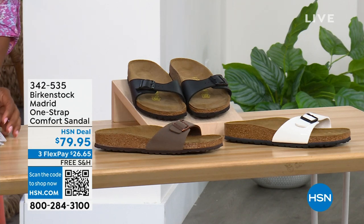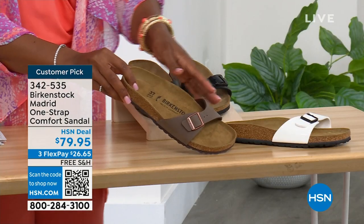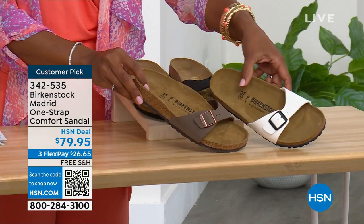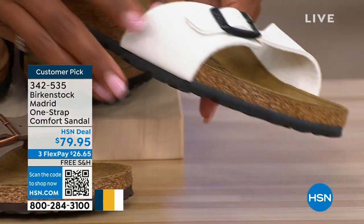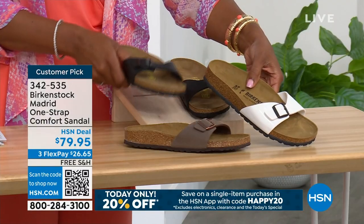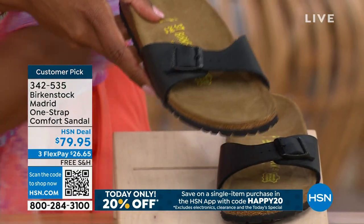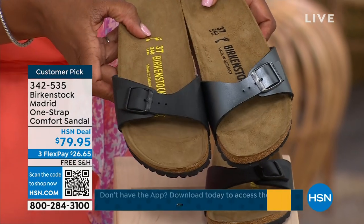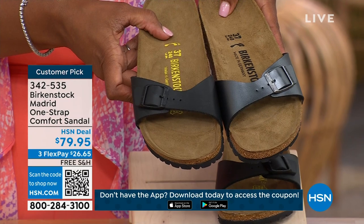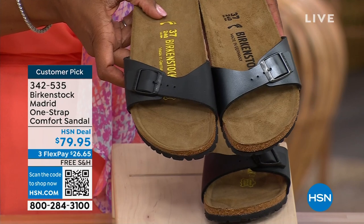We've got the Madrid in Mocha — we only have three dozen left in Mocha, it always goes so fast. This one is White, which has more of a patent leather kind of look. And then in Black. I'm going to bring the metallic black next to the matte black so you can decide: do you want the metallic black or the matte black? Just so you can see those together and decide which way you want to go.